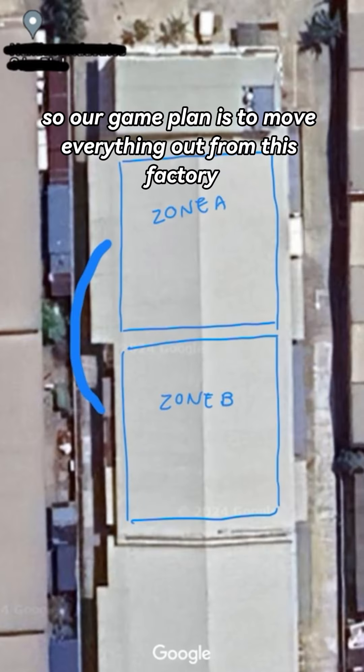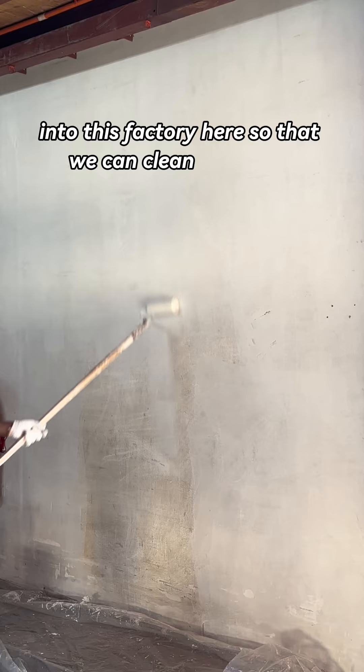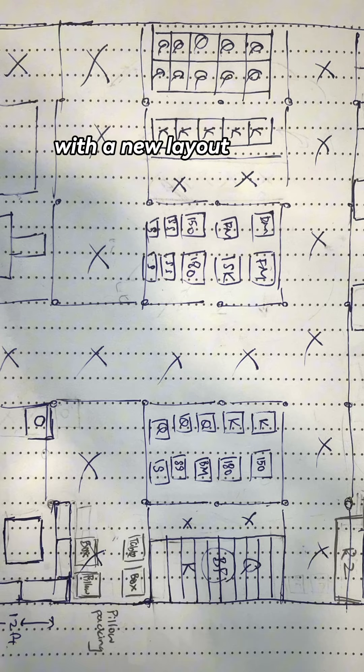So our game plan is to move everything out from this factory into this factory here so that we can clean and paint, and then we'll move anything back into the first factory with our new layout in place.